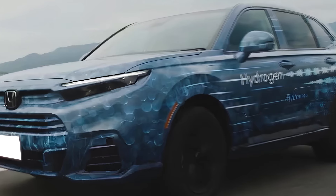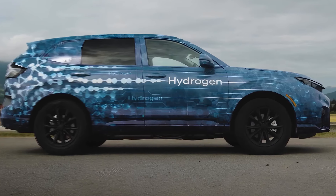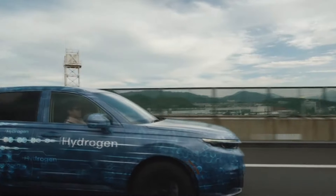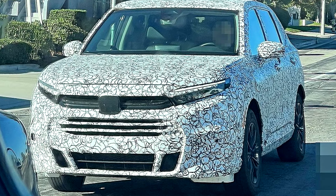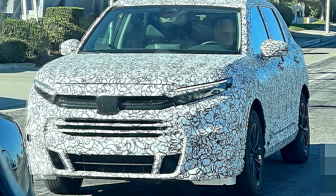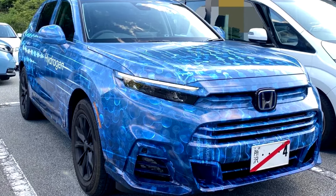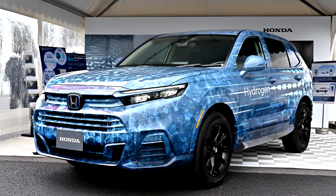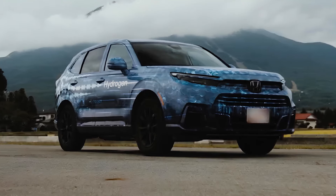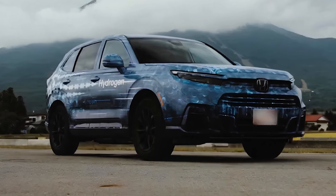While the exact details of the CR-V Fuel Cell are still under wraps, we expect it to closely follow the design and styling cues of its gas-powered counterpart. According to Honda, the CR-V Fuel Cell will feature two hydrogen tanks at the rear and a power unit positioned under the seats, with the fuel cell system and drive unit mounted under the hood. The fuel cell unit will convert compressed hydrogen into electricity to power an electric motor. You can also plug in the car to juice up a small battery pack. The power unit is being built in Michigan as part of a Honda and General Motors joint venture.